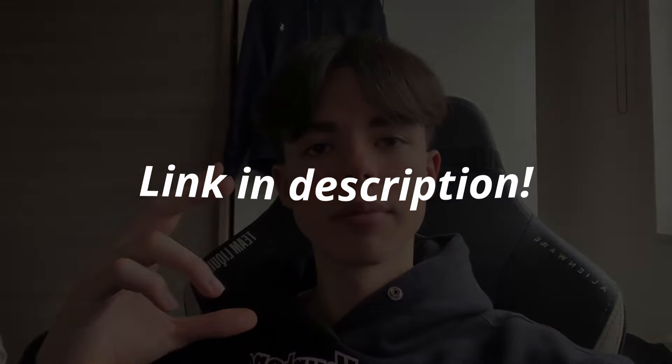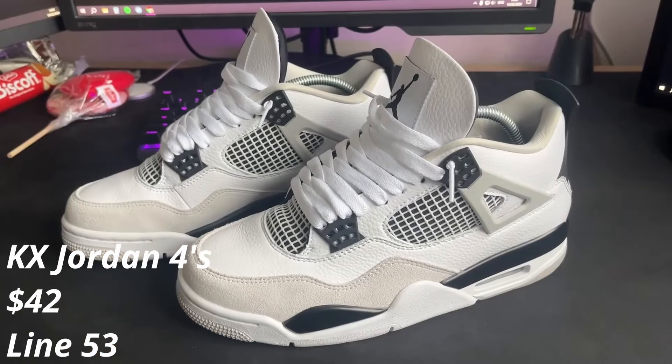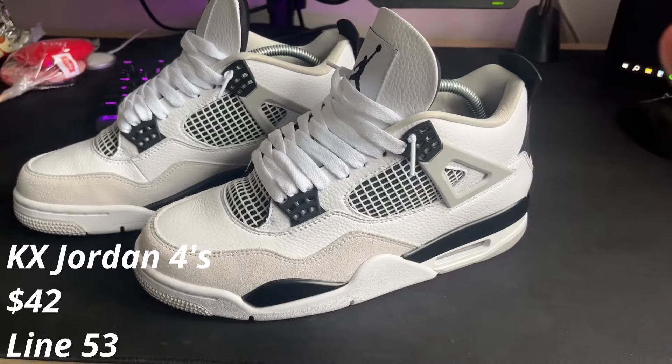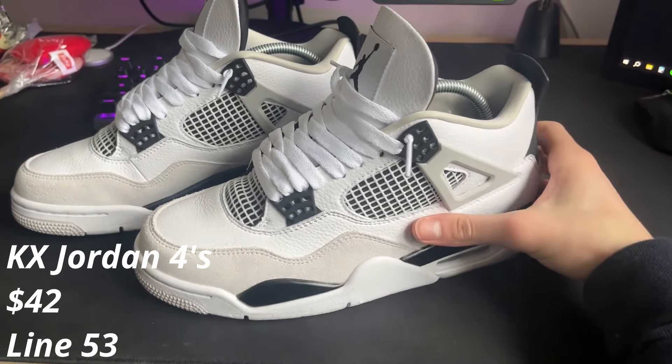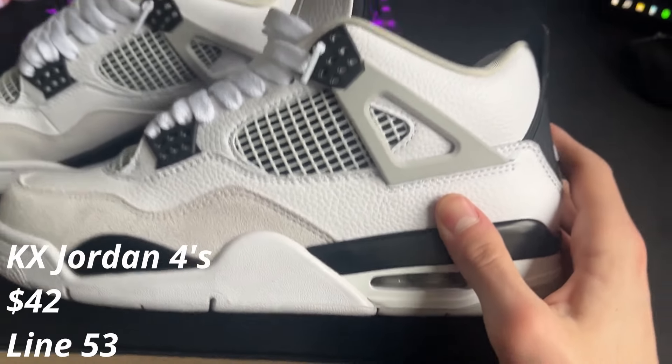All links will be in my spreadsheet. First up we have the KX Badge Jordan Force. Right now I'm in between testing batches to see which one is the best for your budget.